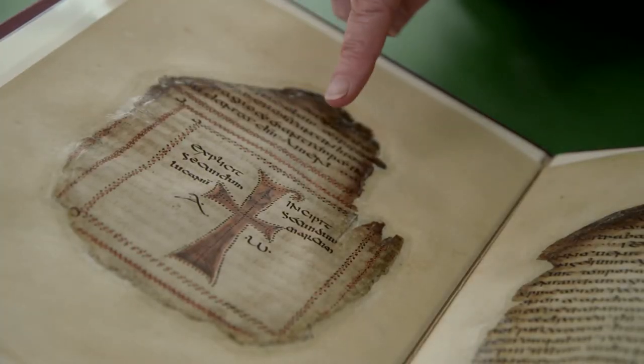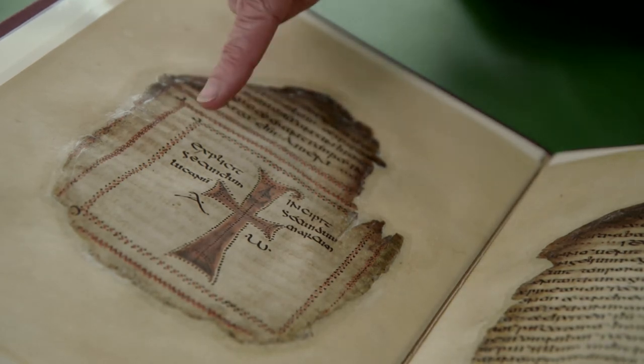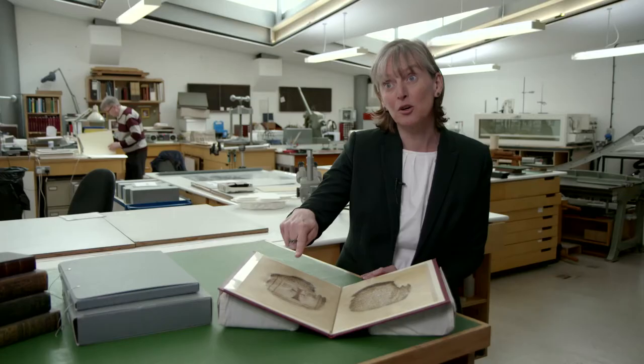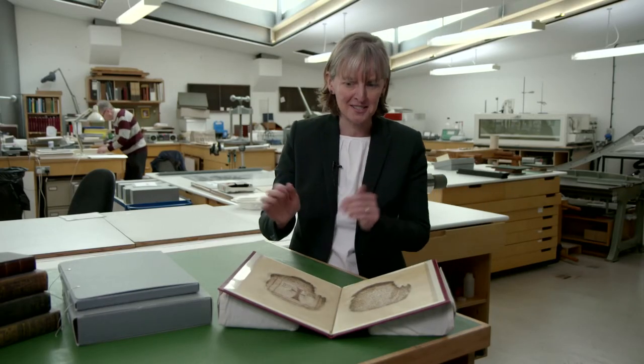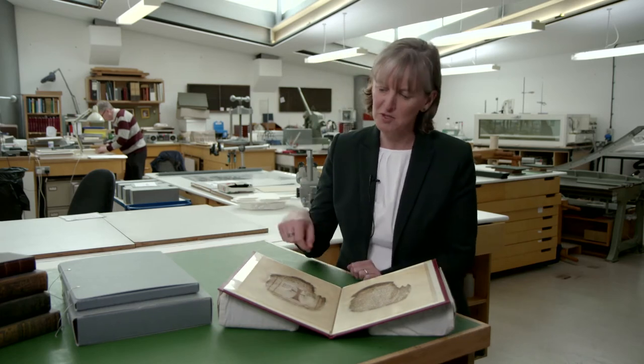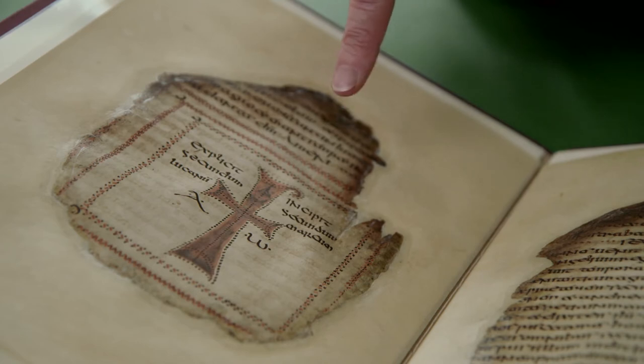There's very little illumination or illustration in this book. This is really the main piece and to all intents and purposes it's a cross. There's a little bit more to it than that, which gives us some hints as to the age of the manuscript and where it may have come from, because there's a little hook there coming off the top.